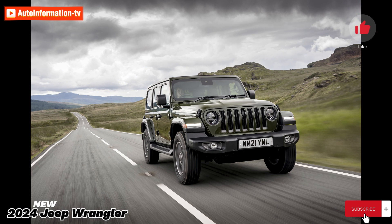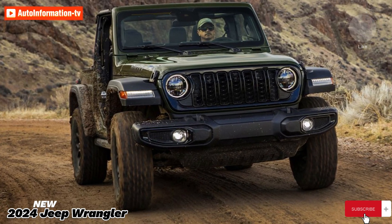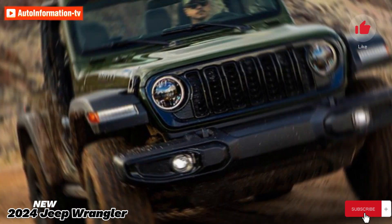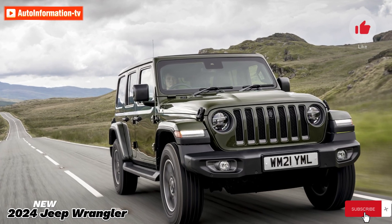For 2024, the Wrangler receives a modest visual and technological makeover, including 10 new wheel designs and a redesigned grille. The smaller 5.0 and 7.0-inch screens from the previous year's Wranglers have been replaced by a new 12.3-inch infotainment display that is standard on all models.